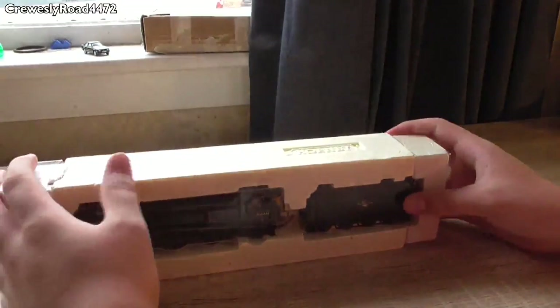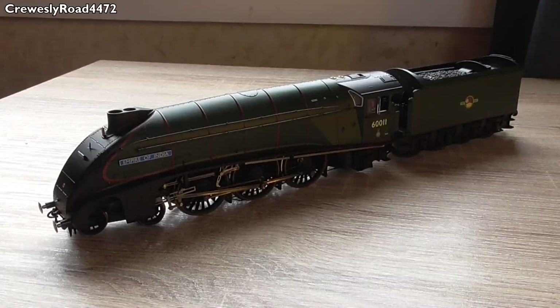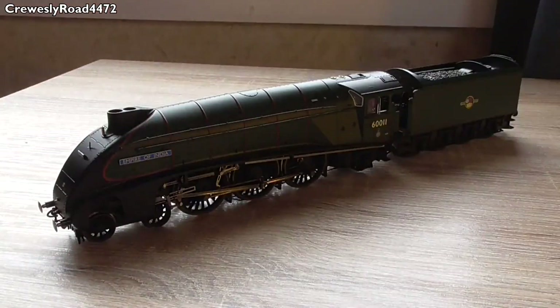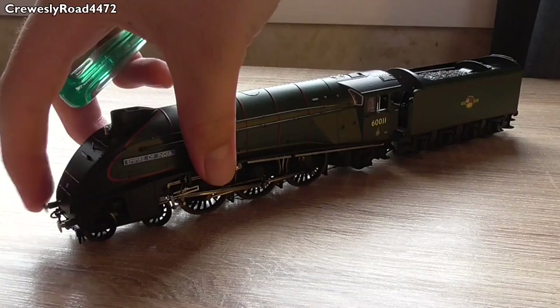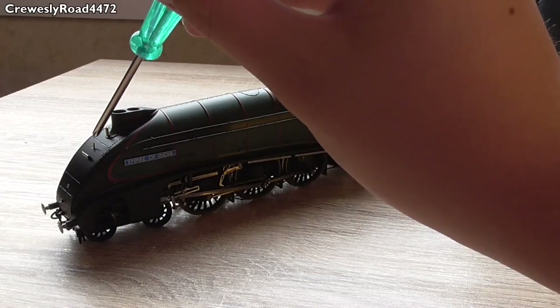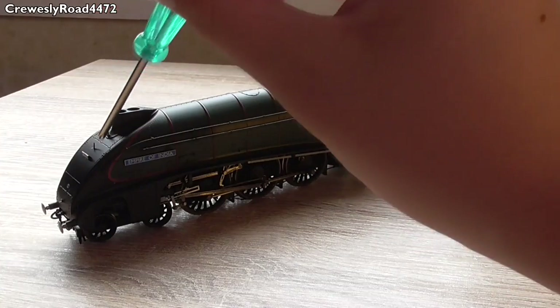Taking it out of its polystyrene block, the first image you get is absolutely stunning. Hornby have captured the lines and the aerodynamic Bugatti front streamlining excellently. Starting at the front, you've got some lovely fitted details including a chain and a vac hose, sprung buffers, and what seems to be a five-chime whistle just below the double chimney. Just below that there's a lamp hook and number plate, with very nice riveting detail around the automatic opening front smokebox door.